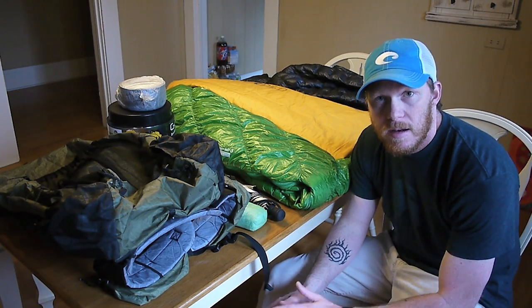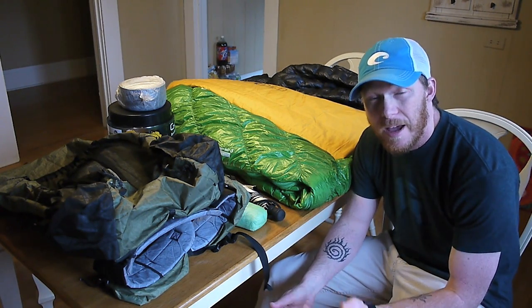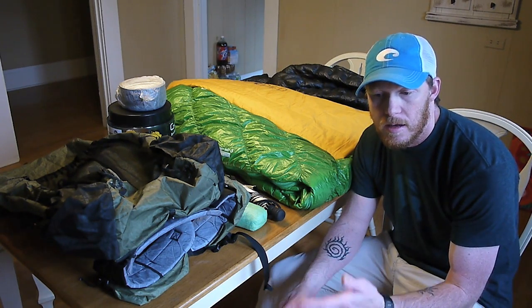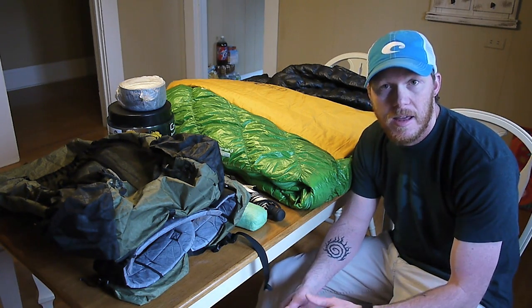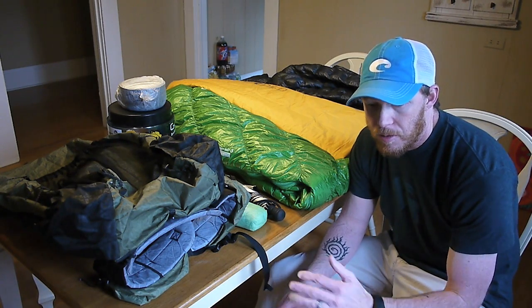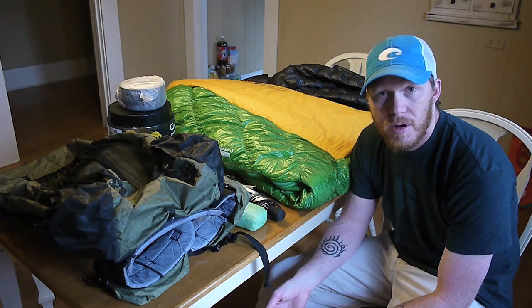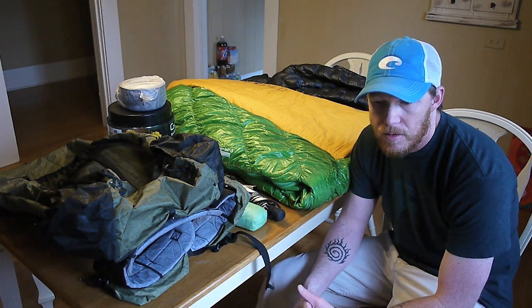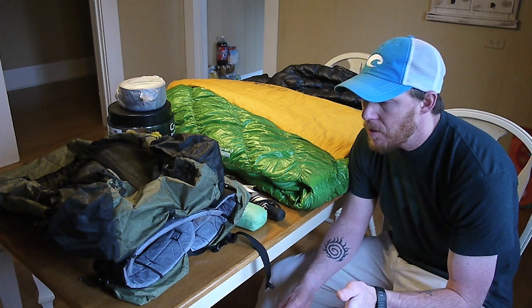I just finished my trip report for that hike, so if you haven't checked it out already, be sure to head over to my blog and search through. You'll find that posting is one of the most recent. I give it a read-through — lots of pictures, and I think there's about four different videos on there, plus I wrote up what happened throughout the day.